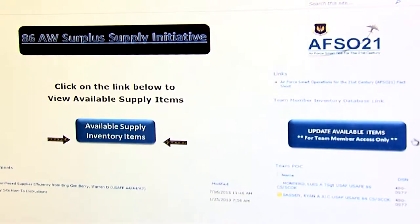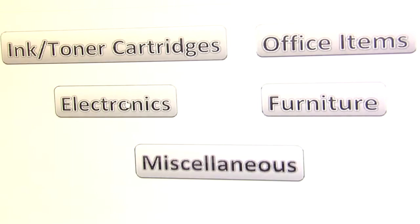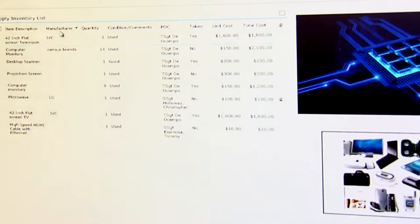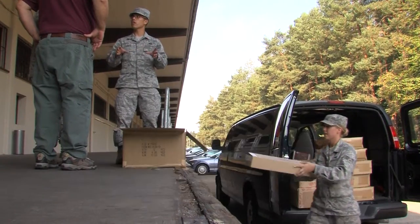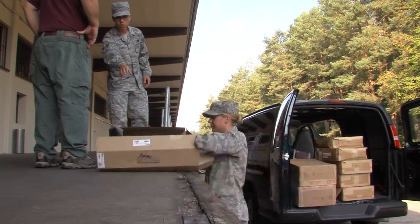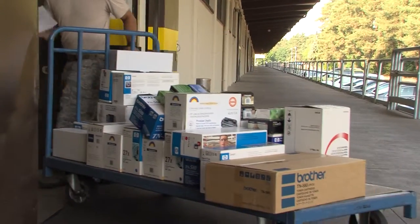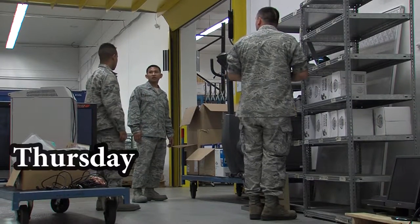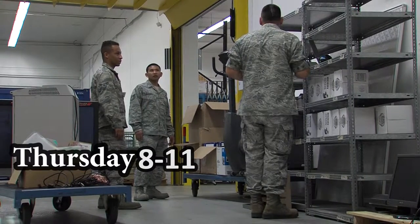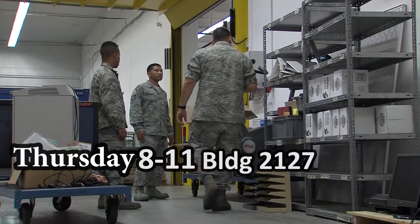Find out what the initiative has by visiting their SharePoint page. Call DSN 480-5496 to find out your unit POC to drop off goods. The initiative takes drop-offs on Thursdays, 8 to 11, at Building 2127, Door 15.